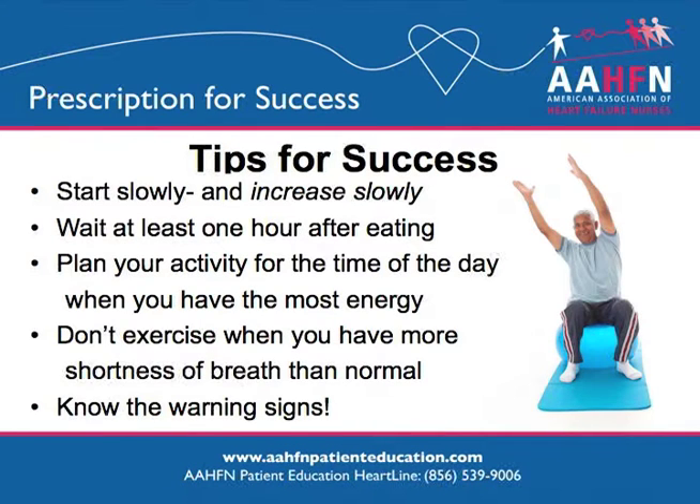Here are some tips to make your exercise program a success. Start slowly after you have spoken to your doctor. Wait at least an hour after eating before you exercise. Plan to do your exercise during the time of day when you have the most energy. Don't exercise if you are not feeling well or if the doctor has recently changed your medications. Know the warning signs: shortness of breath that does not get better when you stop, feeling faint or dizzy, chest pain or tightness or pressure, pain in your shoulders, arms, neck or jaw, skipped heartbeats or a really fast or slow heart rate, feeling extremely tired, and severe sweating or nausea.